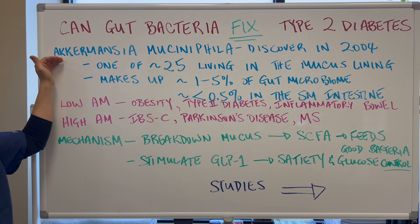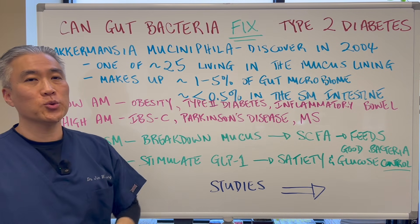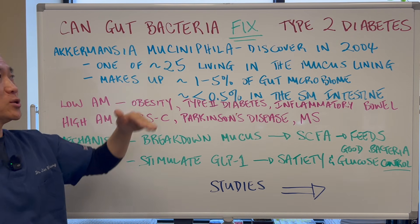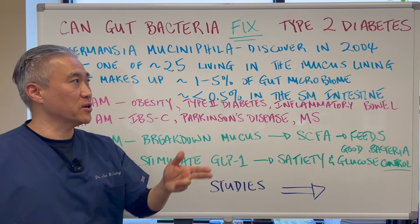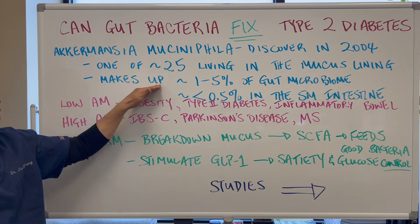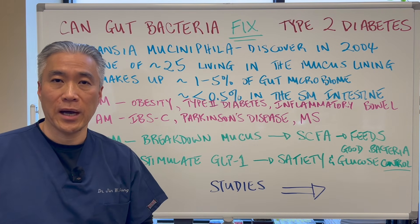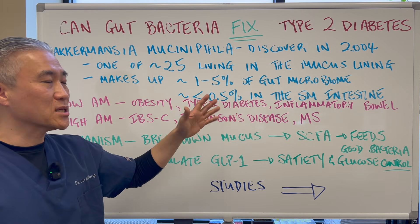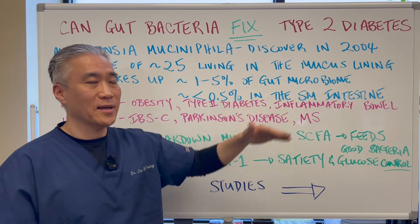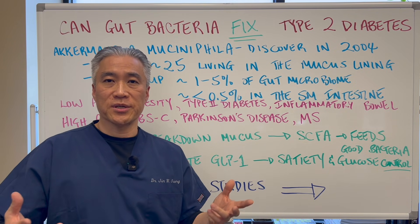There is a bacteria called Akkermansia muciniphila, discovered in 2004. It's one of approximately 25 live bacteria in the mucus lining of the GI tract. It makes up 1 to 5% of the entire gut microbiome, and it's been shown to be approximately 0.5% in the small intestine, where a lot of the absorption and nutrient absorption occurs.